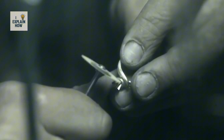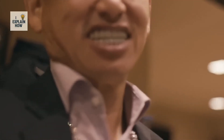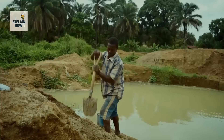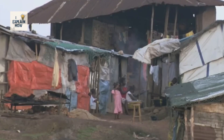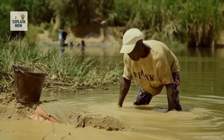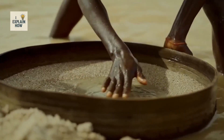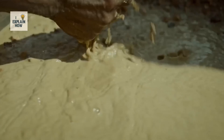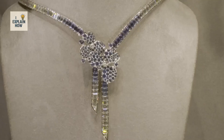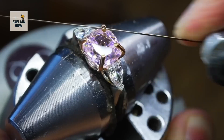But behind this dazzling side lies a darker reality. In certain regions of Africa — notably Sierra Leone, Angola, and the Central African Republic — men, women, and even children still mine diamonds by hand. In the mud, without protection, sometimes under the control of armed groups, they dig for stones that will finance deadly conflicts. These stones are called blood diamonds, because they are paid for in human suffering. That is why traceability has become crucial — knowing where a stone comes from allows us to choose not just an object of beauty, but also a more responsible symbol.